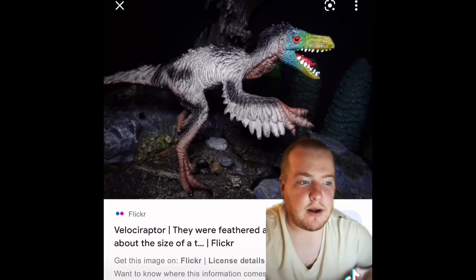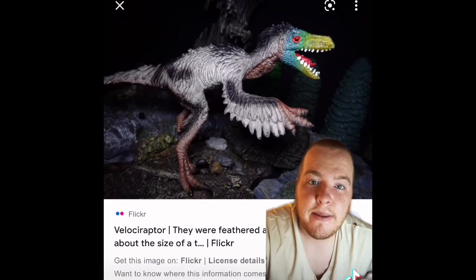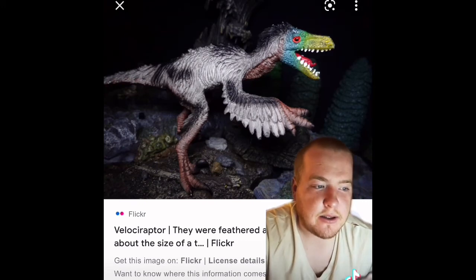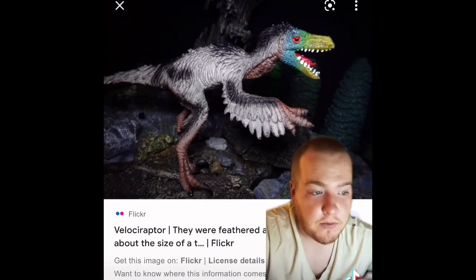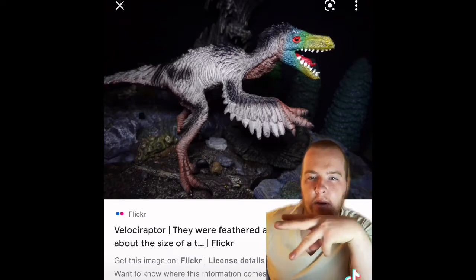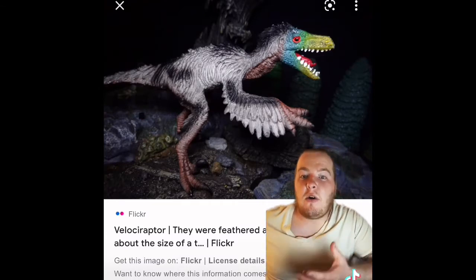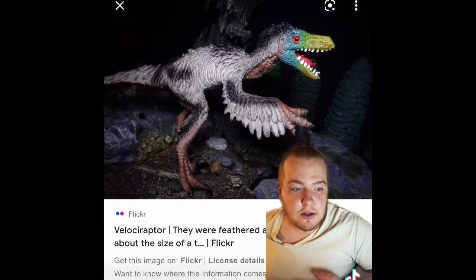In 1998, a team noticed six evenly spaced knobs of bone on the back edge of a Velociraptor fossil they were examining. They recognized these as quill knobs — small lumps of bone that act as attachment points for feathers. These knobs are direct evidence that Velociraptor carried a row of feathers on its forearm, probably about 14 by one researcher's count.